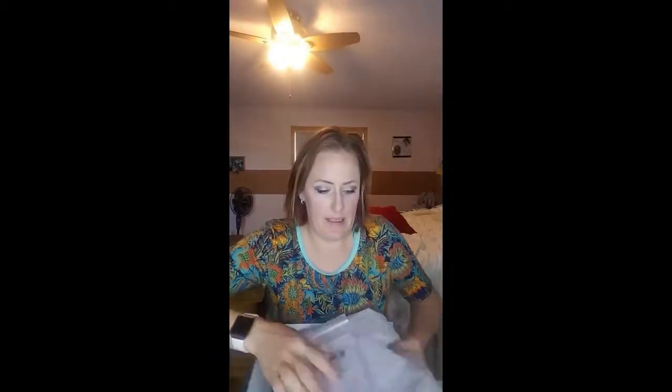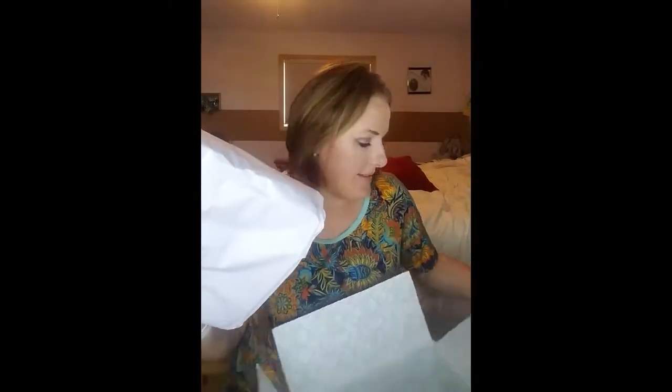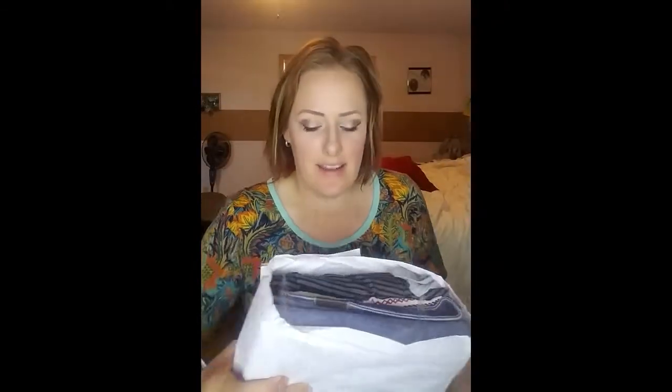It's packaged nice and neat like always. As you know, they send you five items, a return label so you can send it all back and not be charged, and free shipping both ways.